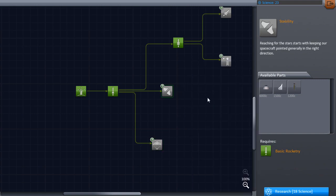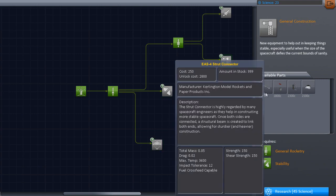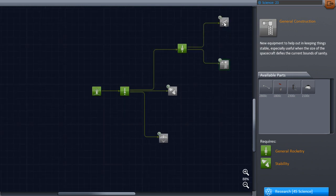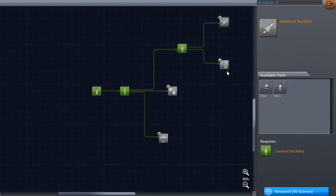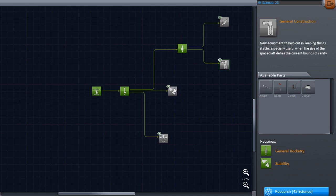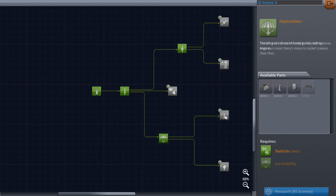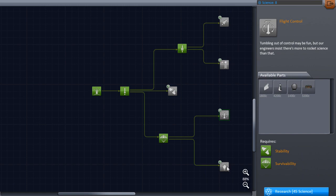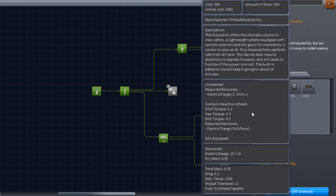We either get the survivability pack or the stability pack, or we save up for general construction and get struts. Struts will completely change our sense of fragility because struts are the way to a better game. This is the best update — only costs 45 science as well. I think we'll go for our survivability pack. Which will also lead us on to winglets, probes, and reaction wheels — very nice, especially for non-vectoring engines.